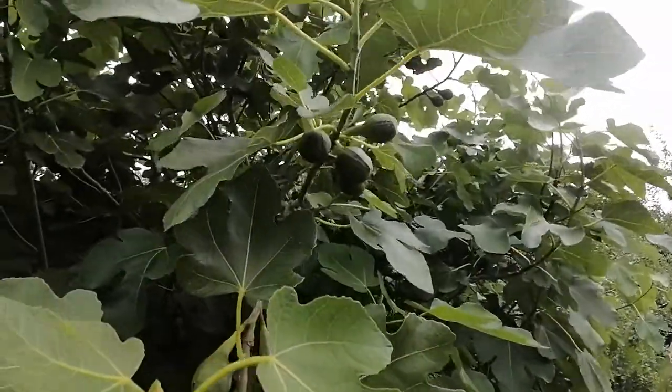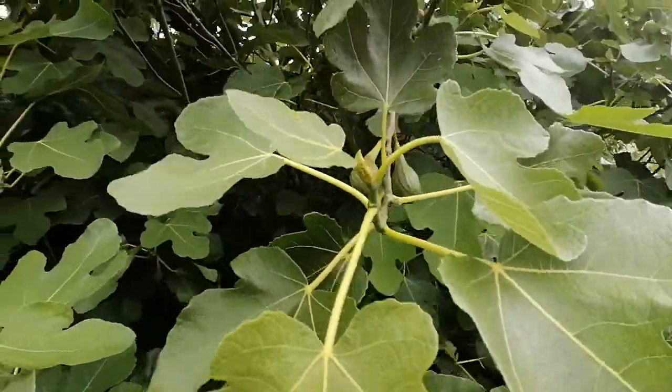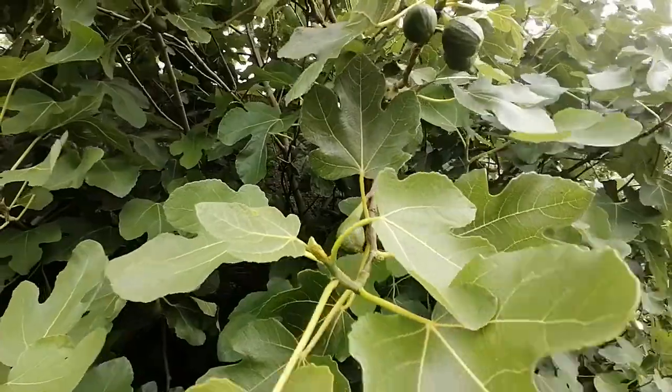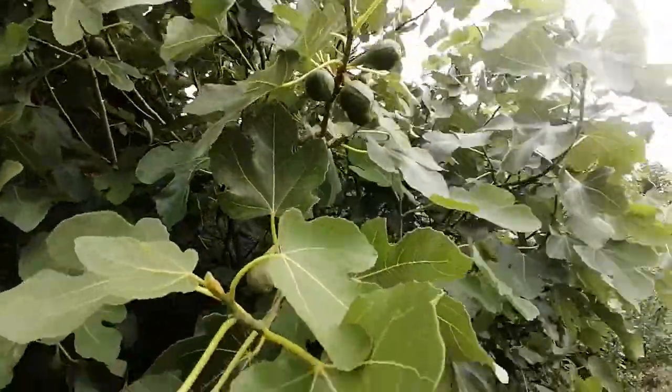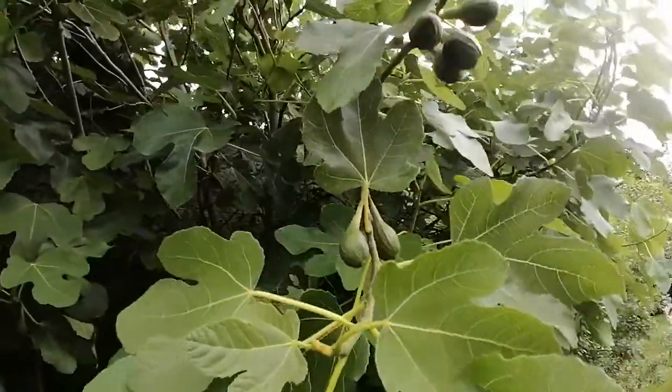And as you can see here, they are the breba crop, which have not ripened yet, unfortunately. And that kind of says it all about our climate — we're mid-August coming into late August, and they still have not ripened.